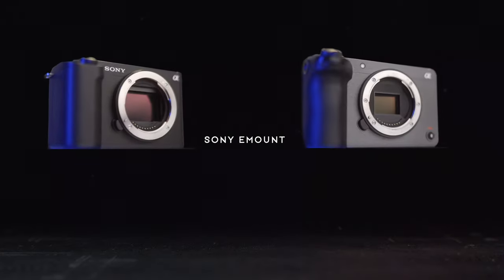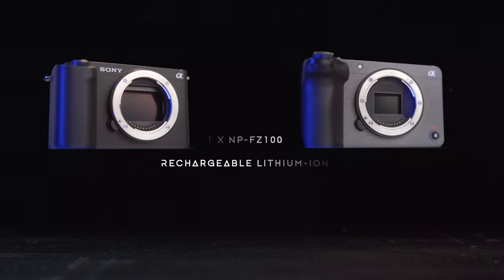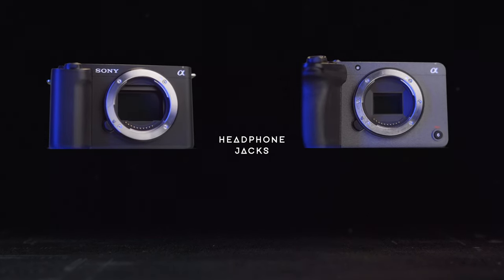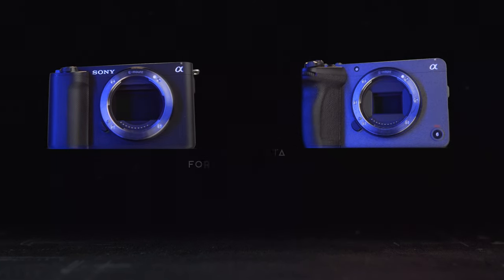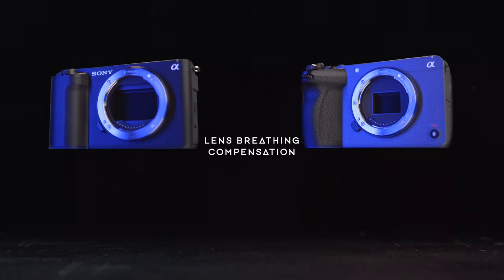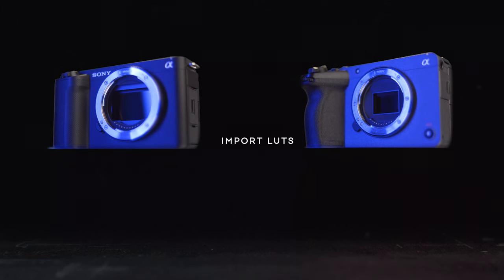Both cameras are Sony E-mount. They both have a 3-inch articulating screen, use the same batteries, have electronic shutter, can shoot in 4:2:2 10-bit, have zoom rockers, mic ports, headphone jacks, HDMI out, USB-C, Wi-Fi, collect gyro data for Catalyst Browse, and have intelligent hot shoes. They share the same menu system, both have lens breathing compensation, can connect to Sony's new Creators app, and can import LUTs.